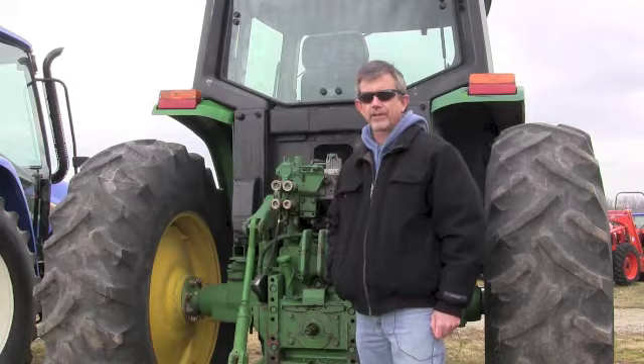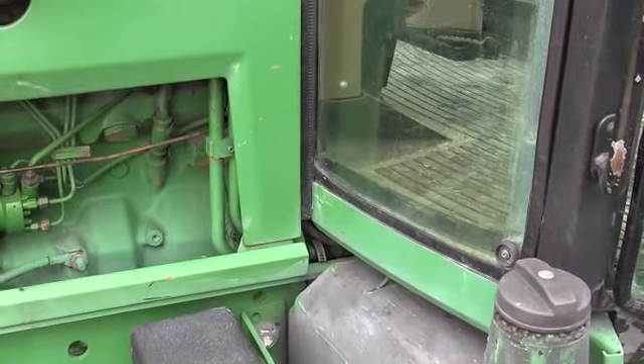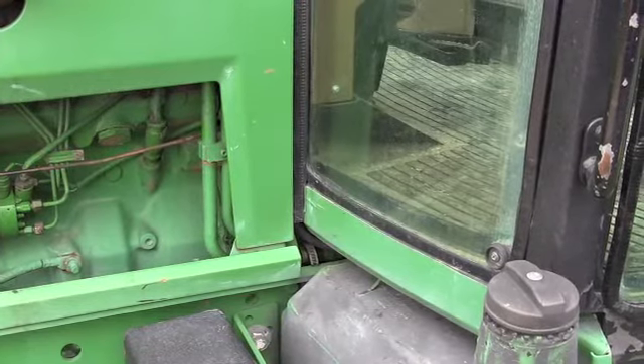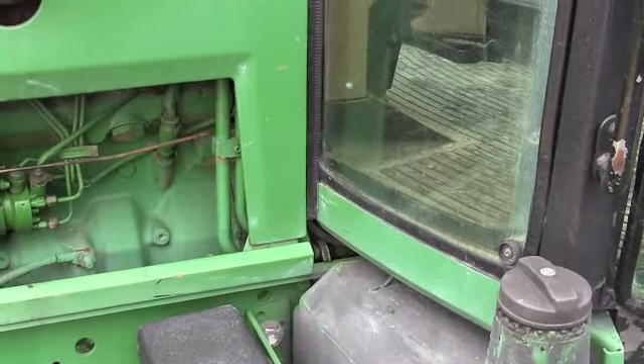The engine horsepower is real easy. If you could separate the tractor and take it apart at the engine, hook a dyno up to it and see what the engine was putting out in terms of horsepower, that's what your engine horsepower is.